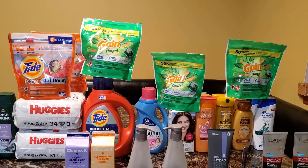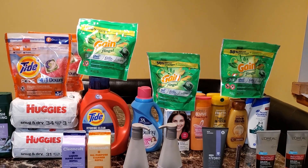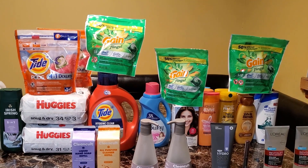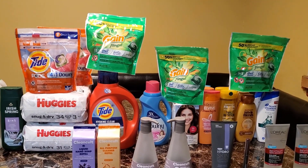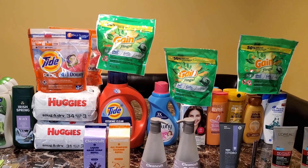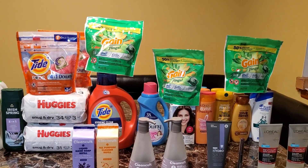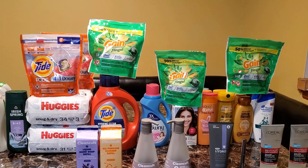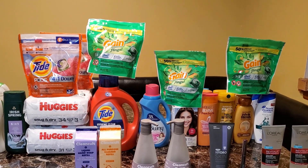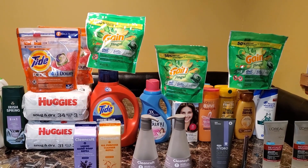All of these coupons are from the P&G website because I didn't get those inserts in my April P&G. That brings it to $28.93. You will get your $10 back in ExtraCare Bucks, making it $18.93. But I also had a $10 off $50 and a $2 off $12 CRT in this transaction.